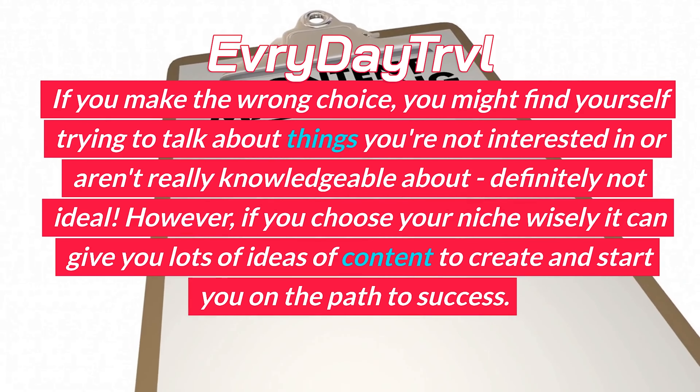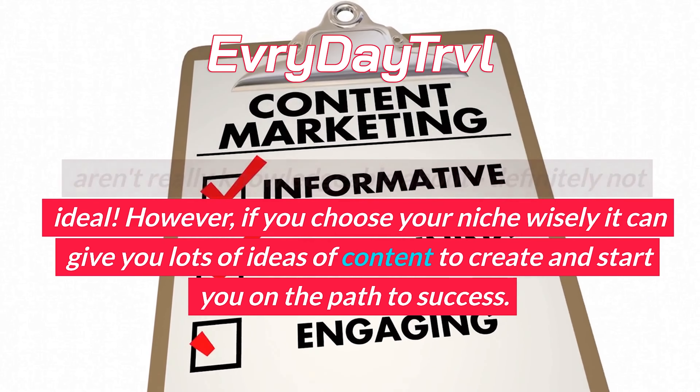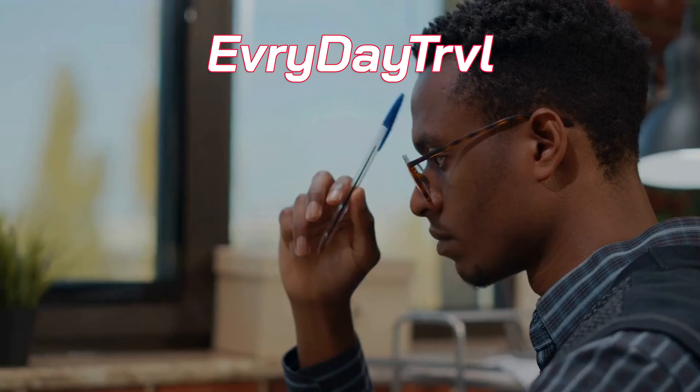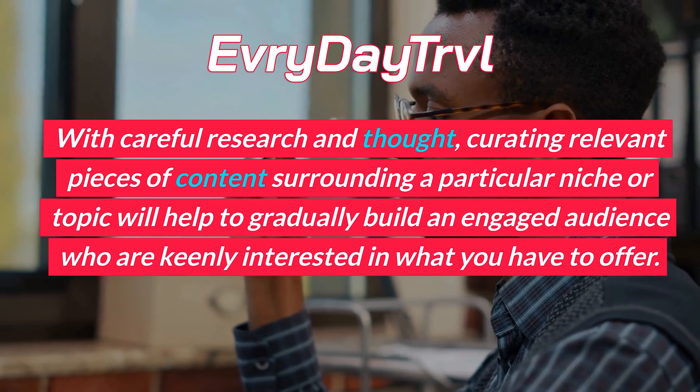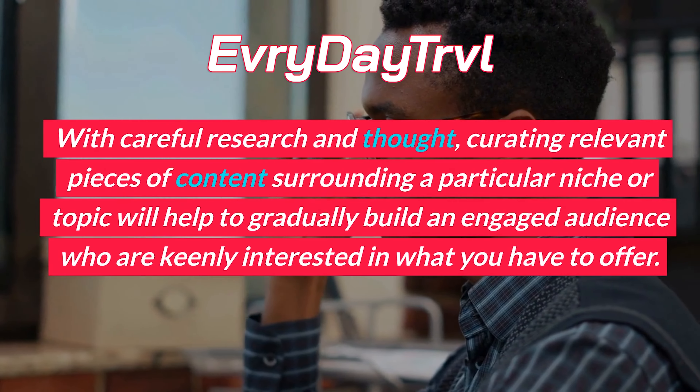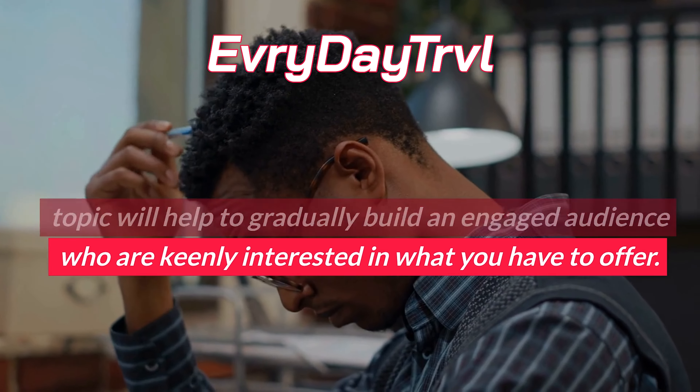However, if you choose your niche wisely it can give you lots of ideas for content to create and start you on the path to success. With careful research and thought, curating relevant pieces of content surrounding a particular niche or topic will help to gradually build an engaged audience who are keenly interested in what you have to offer.